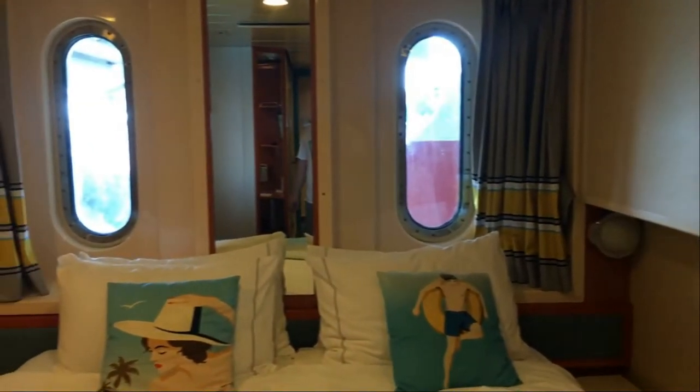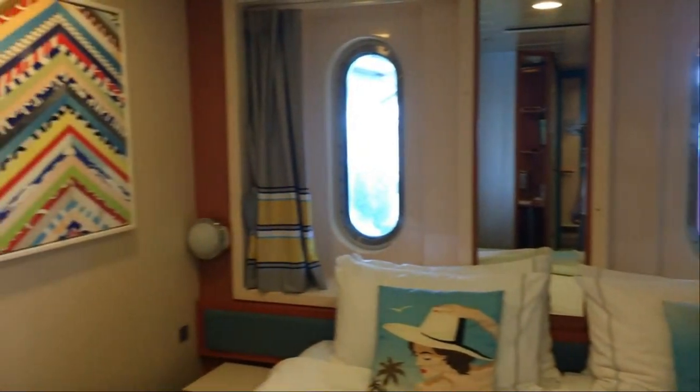Our friends also had an obstructed ocean view, but instead of a large picture window, they had two smaller windows on either side of their bed. So it depends on which room you get — what kind of window configuration you have. One of their windows had a pretty clear view because the lifeboat was near the other one. So depending on the position of the cabin and the lifeboats, you might get a better obstructed view.